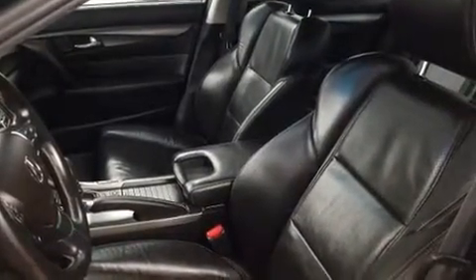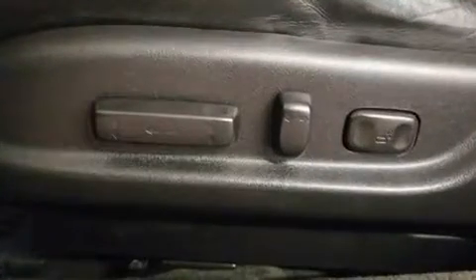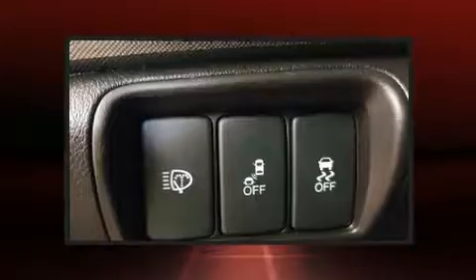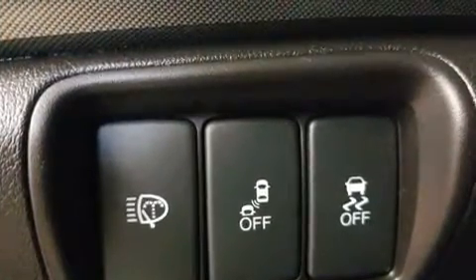Acura also prioritized safety and security by including traction control, anti-whiplash front head restraints, and four-wheel disc brakes with ABS. Electronic stability control stands out as a technologically savvy innovation, keeping you better connected to the road.